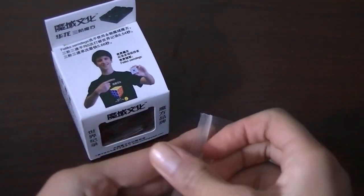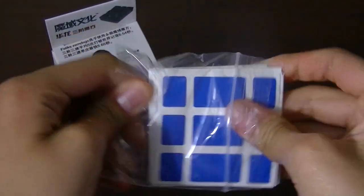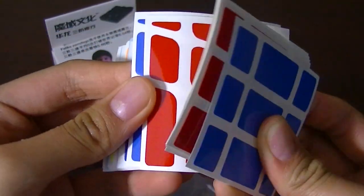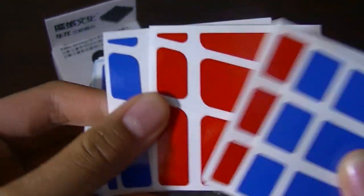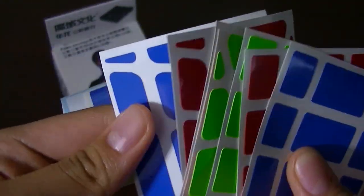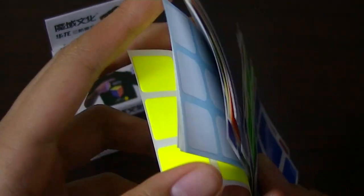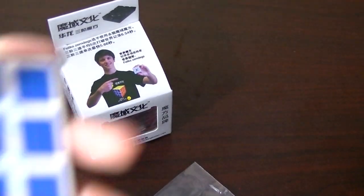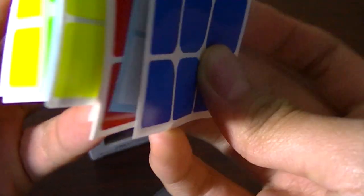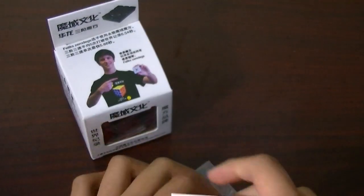Let's take a look at these stickers. You might notice there are some Fisher Cube stickers here, and that is for a secret project — I guess you can call it a mod, but it's not something nobody has done before. I've got some Crazy Fisher and Crazy Yilang stickers because I ordered the wrong ones again, so I had to order even more. Here are stickers for this puzzle, and also some full-fitted ones for the Guanlong. Some of these are full-fitted for the Guanlong, and the other ones are Hualong stickers.